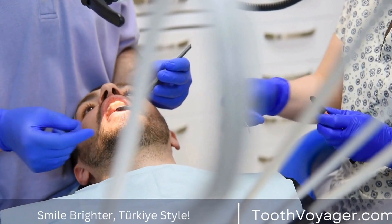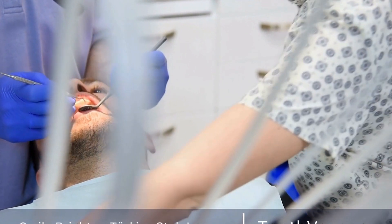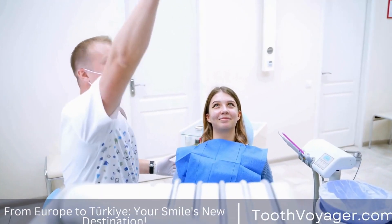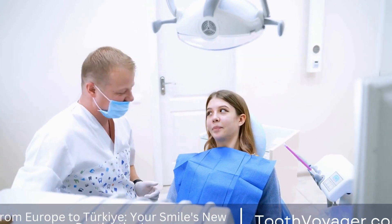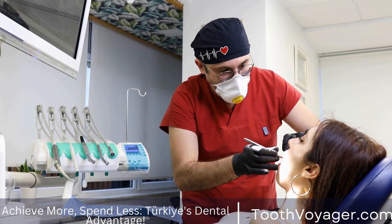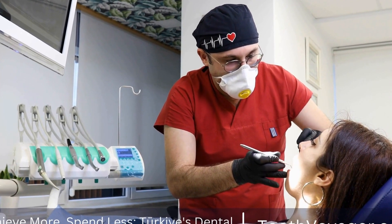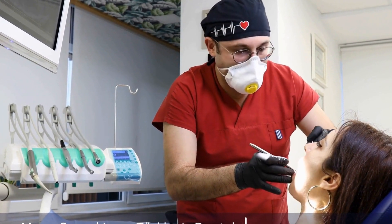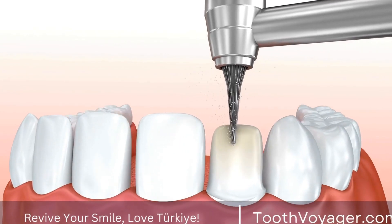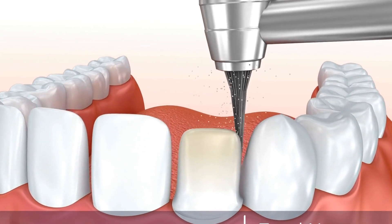Teeth whitening has become increasingly popular in recent years, with more and more people seeking to achieve a brighter and whiter smile. But one question that often comes to mind for those considering teeth whitening is: what is the cost? There are several factors that can influence the cost, including the type of treatment you choose, the extent of the discoloration, and where you seek treatment. In this video, we will explore the different options available for teeth whitening and discuss the potential costs associated with each.